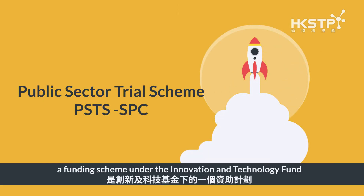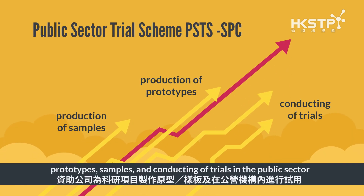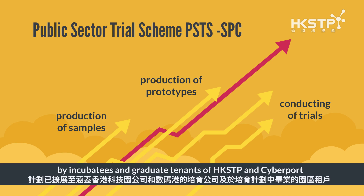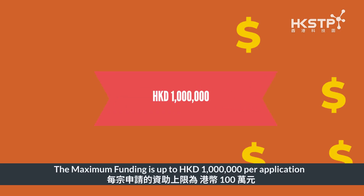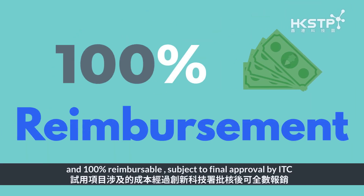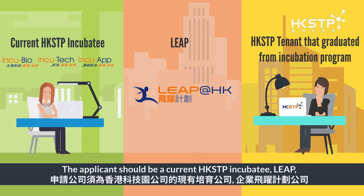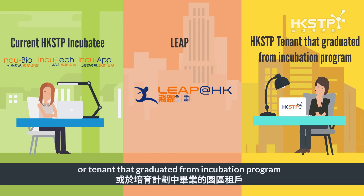Public Sector Trial Scheme, a funding scheme under the Innovation and Technology Fund, has extended its scope to provide support to cover production of prototypes, samples, and conducting of trials in the public sector by incubatees and graduate tenants of HKSTP and Cyberport. The maximum funding is up to HK$1 million per application and 100% reimbursable, subject to final approval by ITC. The applicant should be a current HKSTP incubatee, LEAP, or tenant that graduated from the incubation program.